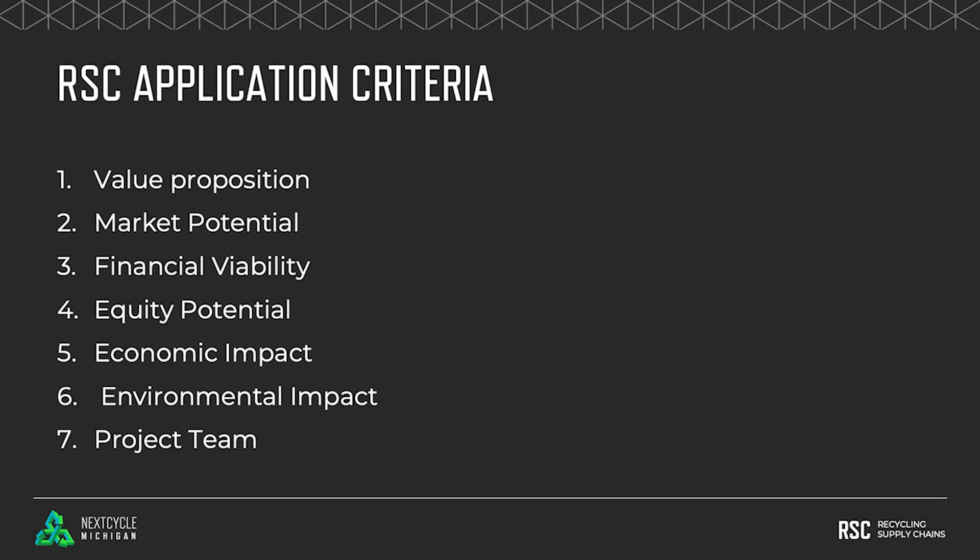And finally, project team. Tell us about yourself. Tell us about how talented you are. Highlight your local Michigan-based partners. Why are you going to succeed?